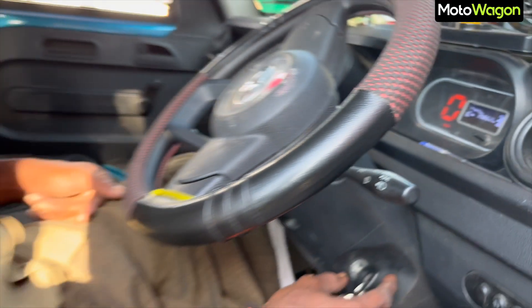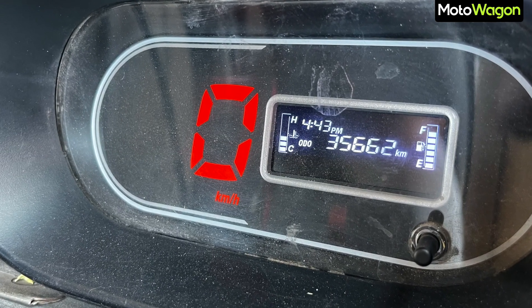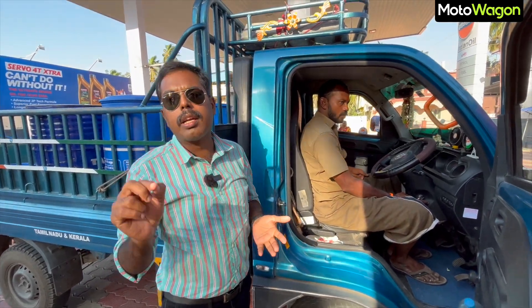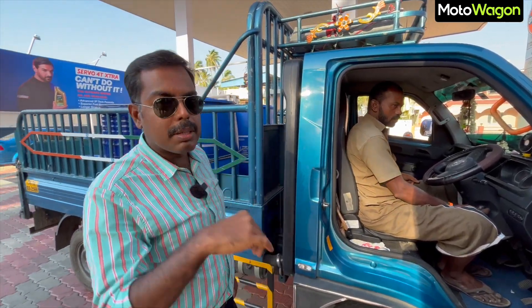The diesel is on the fuel tank and we are on the right side to check it. Now we are going to fill the tank and record the reading.